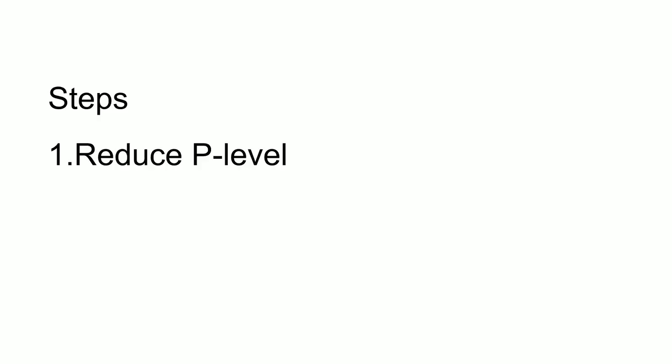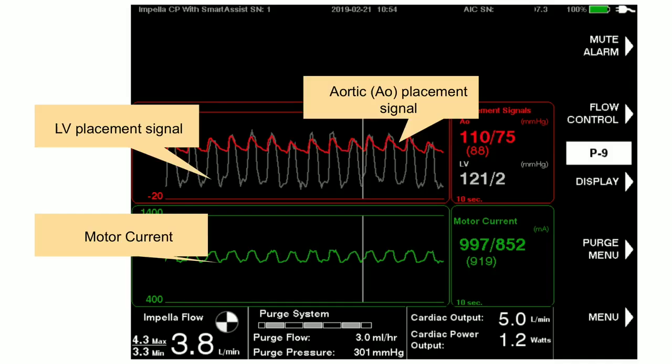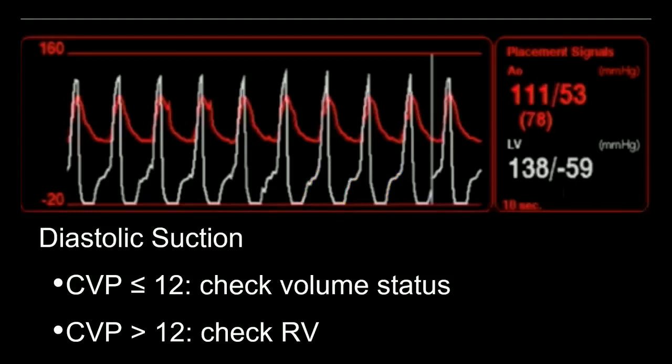To fix suction alarms: reduce the P level on the device, check your volume status and filling pressures, and reposition the Impella if needed. For diastolic suction — where you see a change in the left ventricular waveform with the diastolic pressure decreasing — check the CVP. If the CVP is low, they need fluids. If the CVP is high, these patients are likely going into RV failure and you need to do something about that.